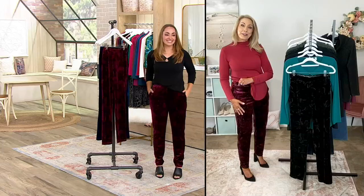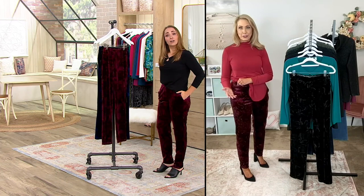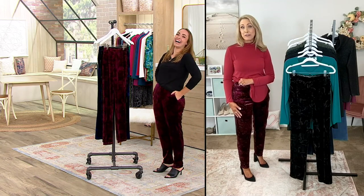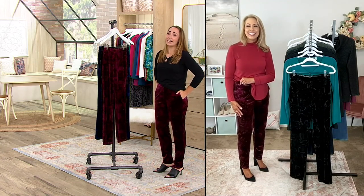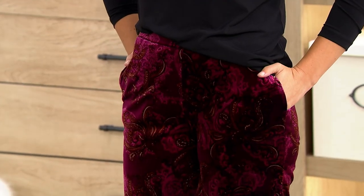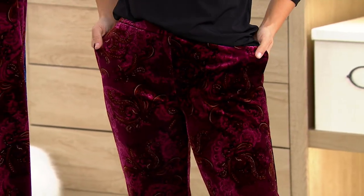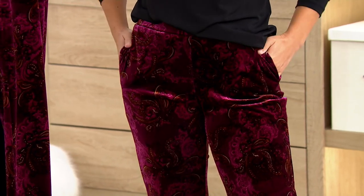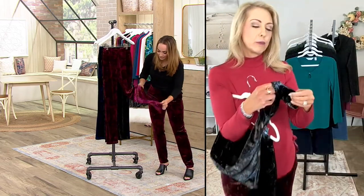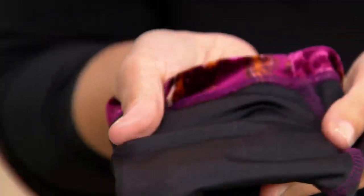This stretch velvet — when I was a little girl, my mom used to sew and she made my sister and me these beautiful velvet dresses for Christmas to wear. They were so pretty and so uncomfortable — stiff and hot, and I could not wait to take them off. So this is nothing like that. It's soft and stretchy, it stretches in every direction. It is a lightweight velvet with the softest touch. The inside is very slinky and silky, so it's just going to glide over your leg.